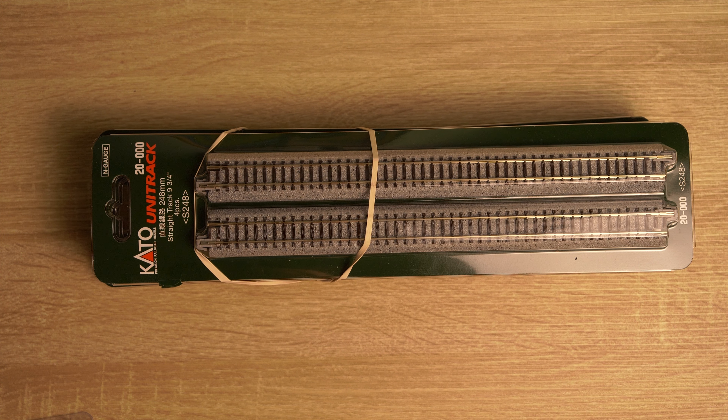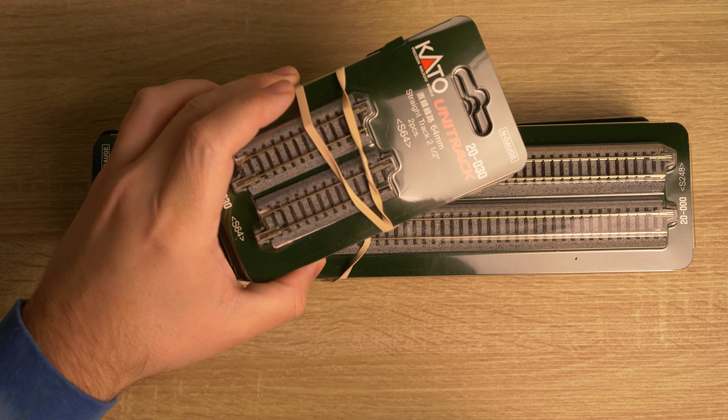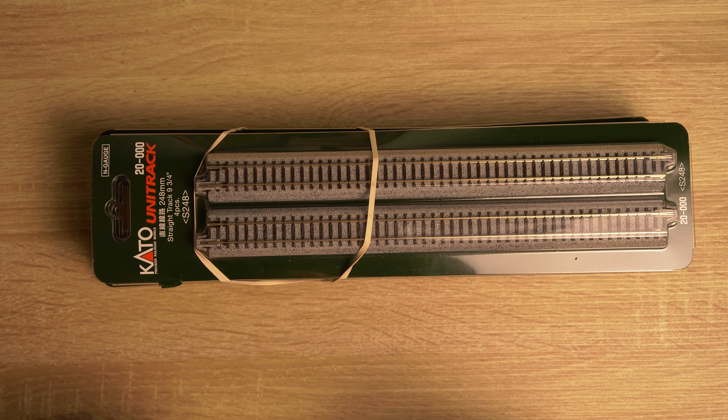Howdy! I just wanted to share some of the things that I've got recently in a haul, starting with this cutter unitrack. This is used with these smaller pieces to make t-track modules, which I'm really excited to get into and share with you.